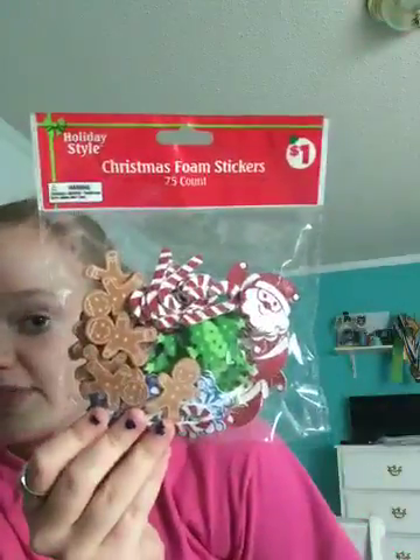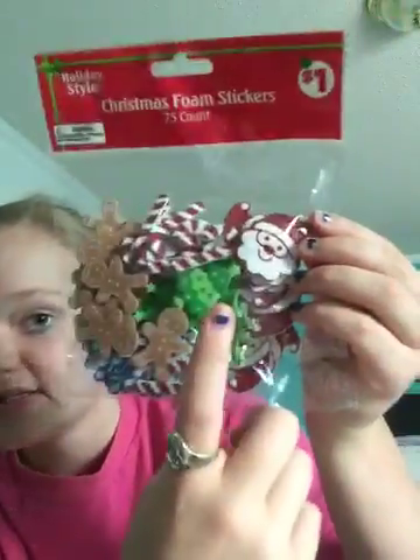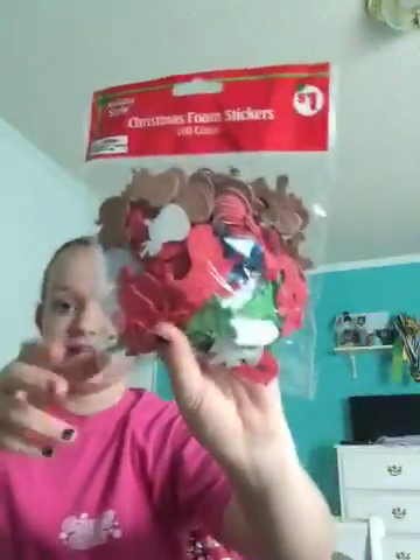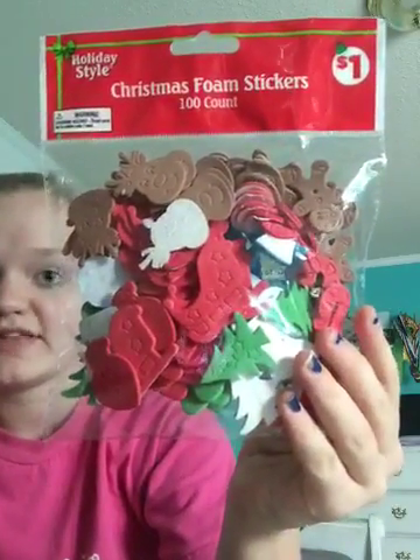Found this pack of Christmas foam stickers for $1. You get Santa, candy canes, Christmas trees, snowflakes, and gingerbread men. There's $75 worth in here. Or you can have the one that's a little less detailed and get $100 worth. But you get more styles in here — you have reindeer, sleighs, Santa, trees, stockings, candy canes, gingerbread men. I mean, a lot of awesome little things in there.